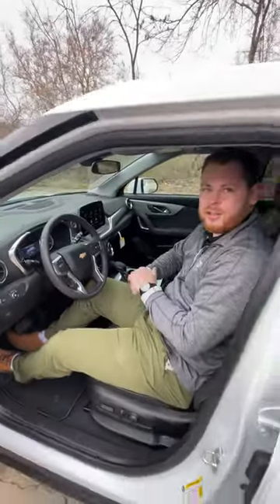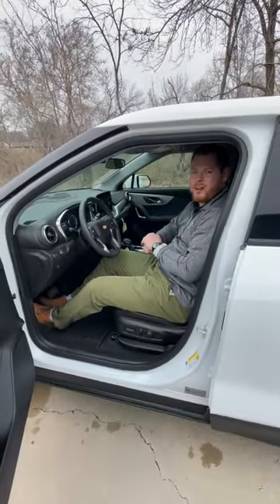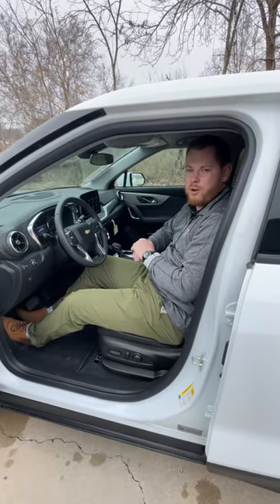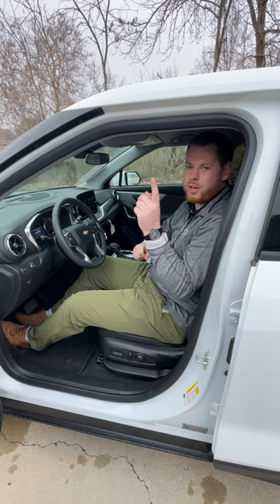If you'd be interested in taking a look at this, we're located here at 555 West 103rd Street, Kansas City, Missouri, 64114. We've got a five-year unlimited mile powertrain warranty. Ask for Curtis.